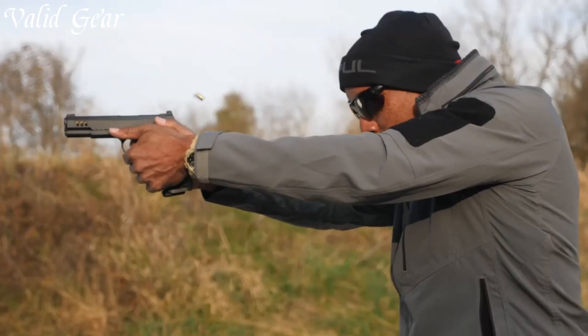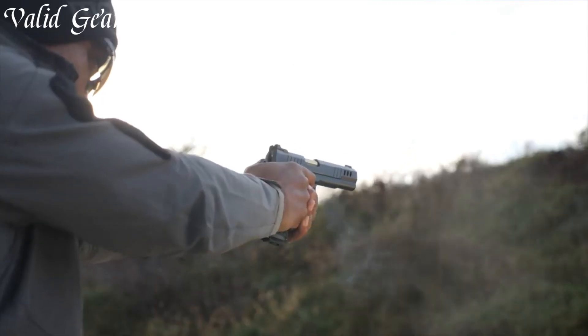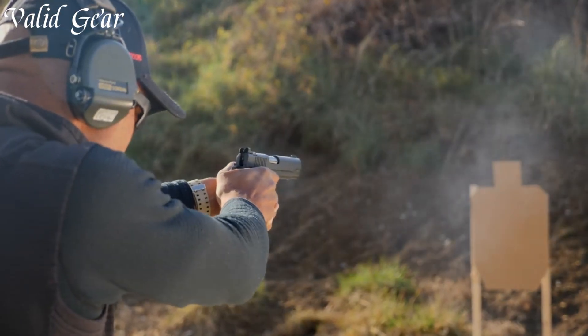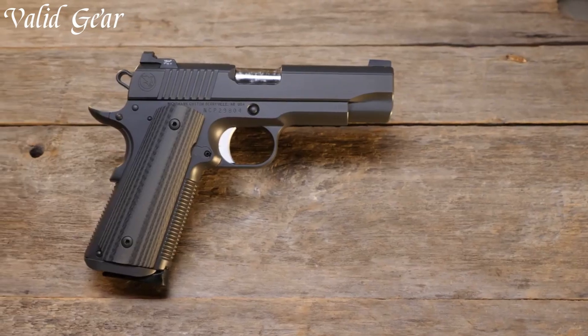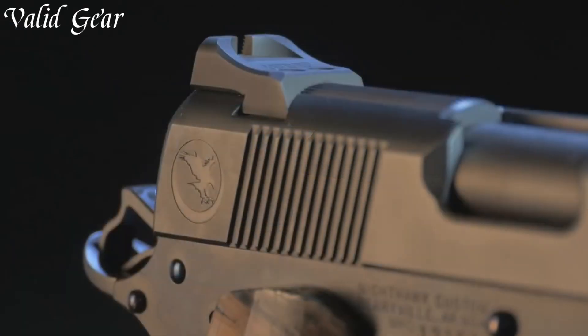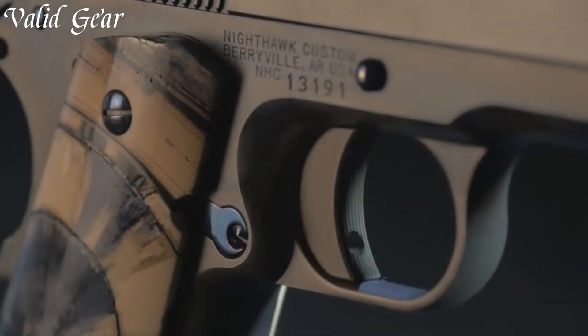Nighthawk pistols are the embodiment of precision and craftsmanship in the firearms world. These elite custom handguns, notably the 1911 models, are meticulously crafted by master gunsmiths to deliver unmatched performance and aesthetics.